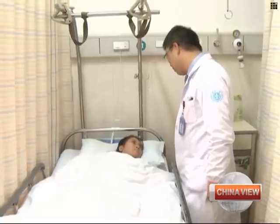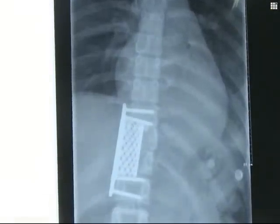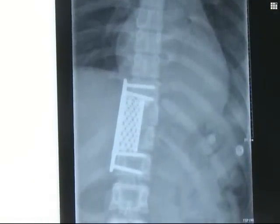The patient, a woman surnamed Wang, was recently diagnosed with ossifying fibroma, a condition that damaged her chest vertebra and caused a fracture.